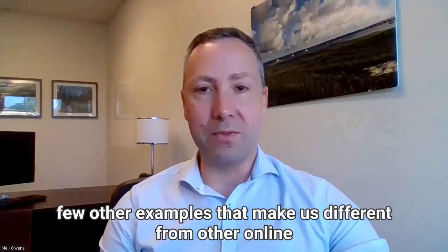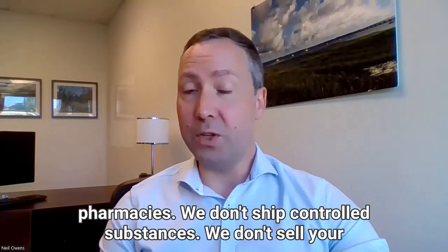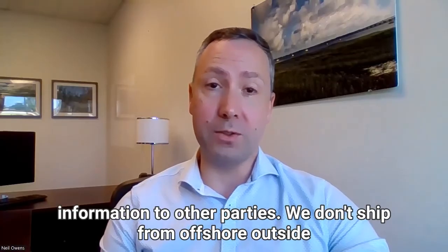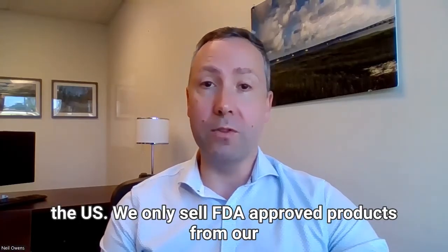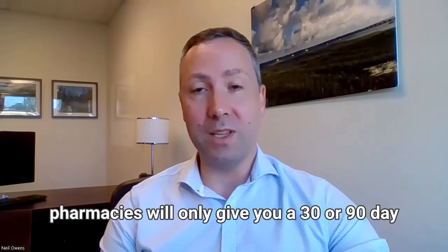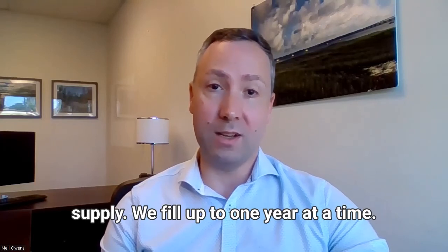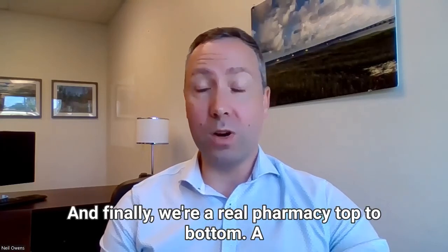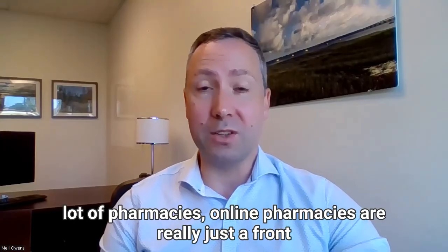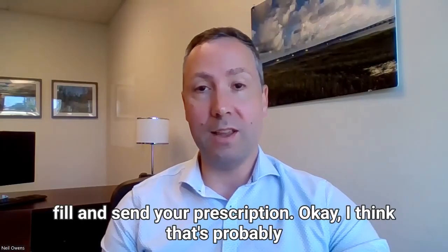A few other examples that make us different from other online pharmacies: we don't ship controlled substances, we don't sell your information to other parties, we don't ship from offshore outside the US, and we only sell FDA-approved products from our pharmacy. We also offer longer fills — a lot of pharmacies will only give you a 30 or 90 day supply, but we fill up to one year at a time. And finally, we're a real pharmacy top to bottom. A lot of online pharmacies are really just a front that rely on another pharmacy, unknown to you, to actually fill and send your prescription.